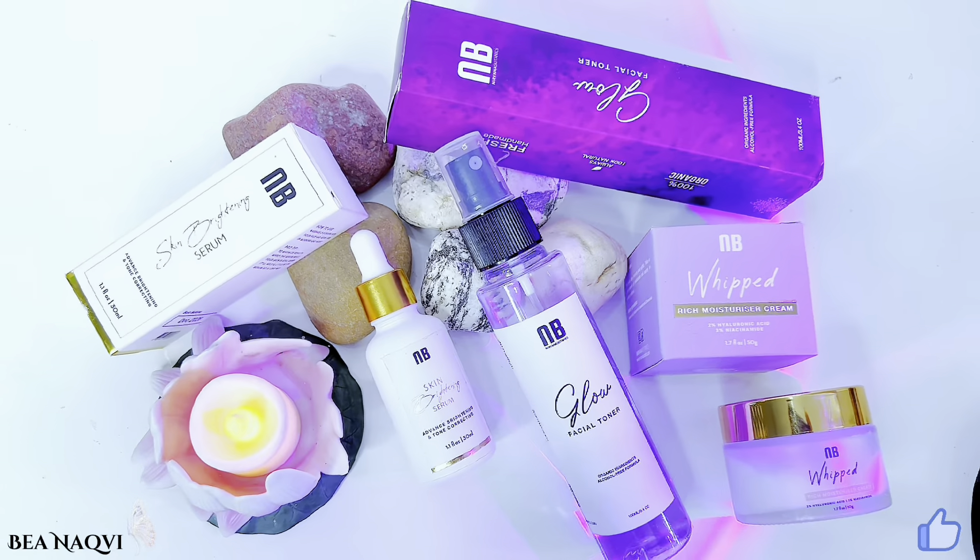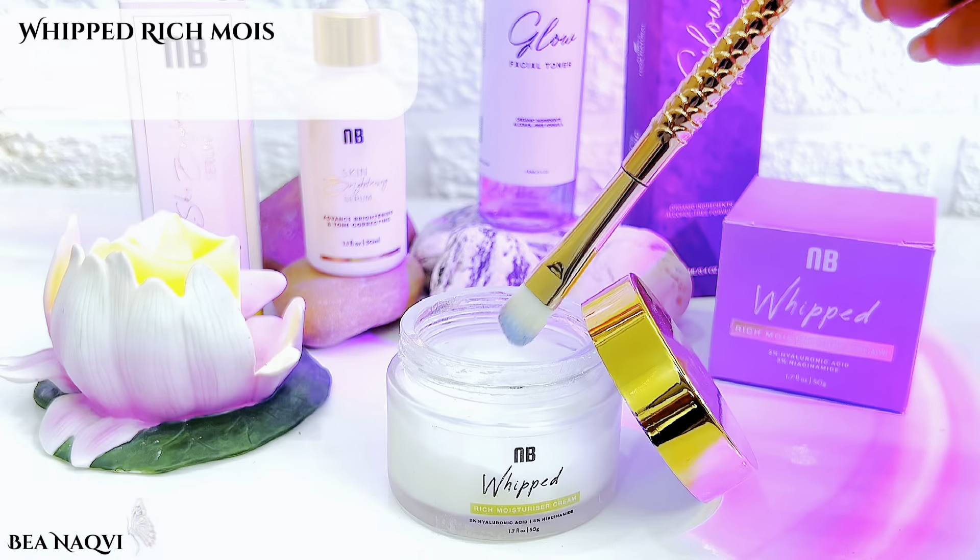I have used it a little bit and it is good — it gives a lot of shine to your face. It is non-greasy and non-oily. This video is not sponsored; I did not make this video for promotion — these products were purchased by me. Overall, my experience with Nirvana Botanics is good.